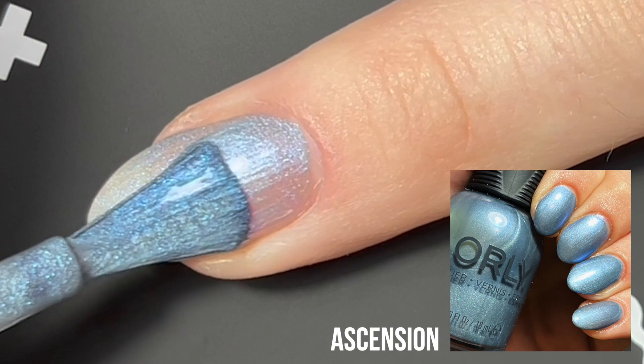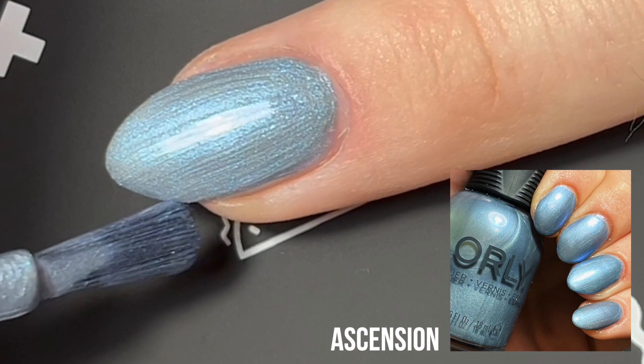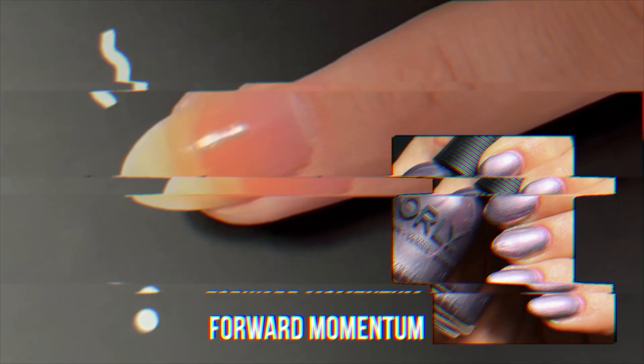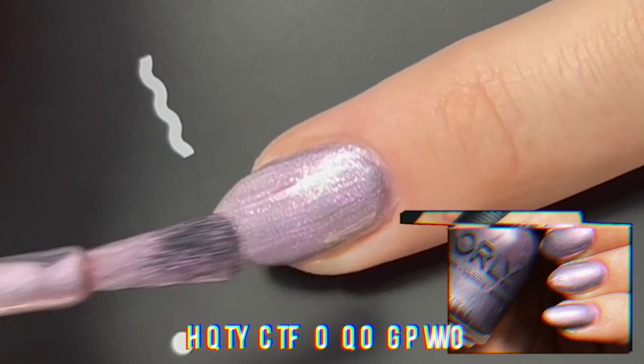Next up, we have the shade Ascension. I love this color — I always say I love blues, and this is no exception. This steel-toned blue shade is really beautiful. Next up, we have Forward Momentum. This is a purple-y, pink-ish mix between the two steel-toned shade. I really like this color — it's really unique.